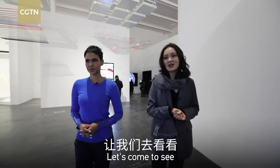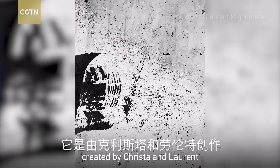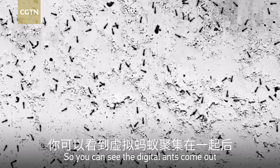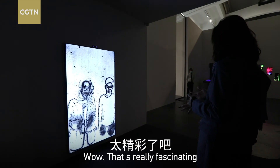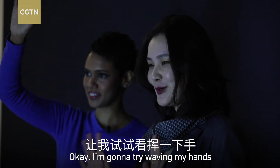Let's come to see one of the most important interactive pieces — Homo Insects, created by Christelle Morent. You can see the digital ants come out and depict our portraits. Wow, that's really fascinating. I'm going to try waving my hands.